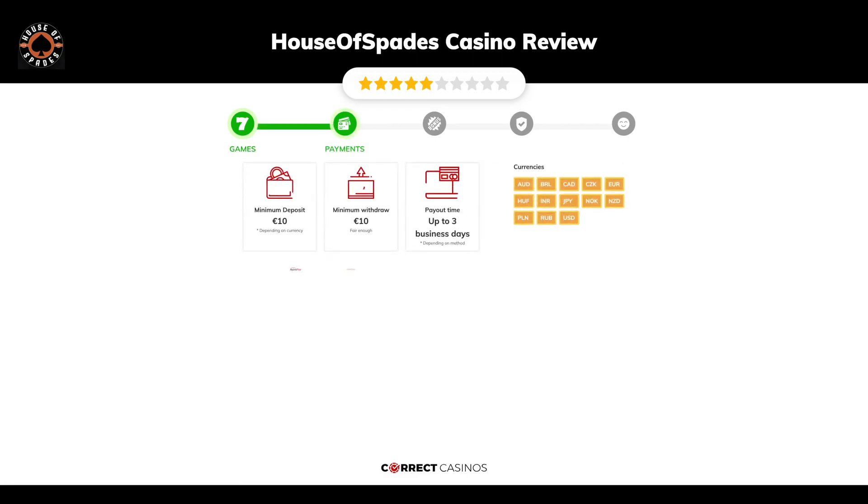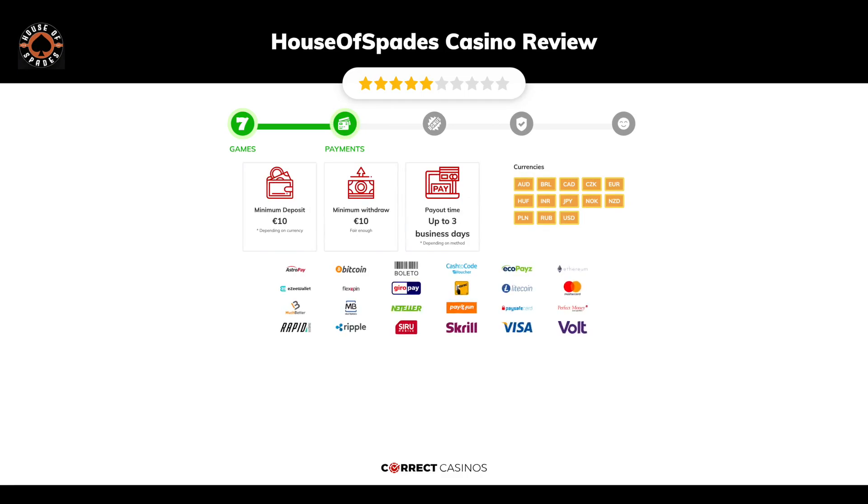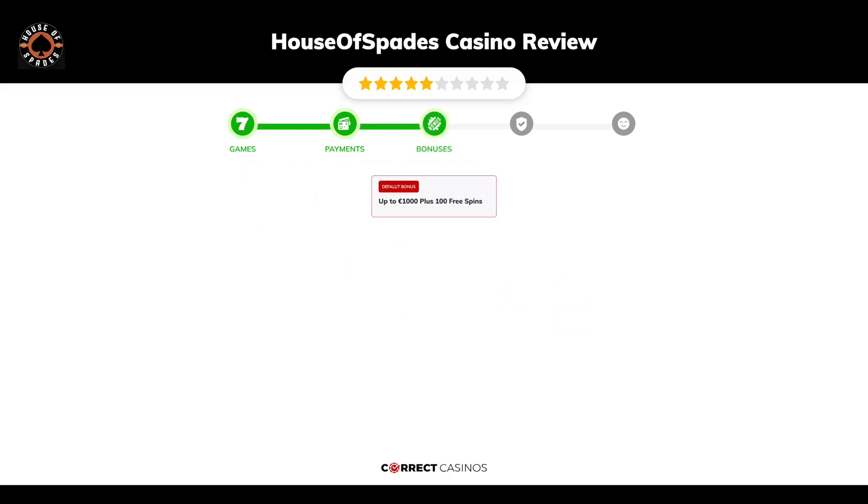Chapter two: Payments. The minimum deposit amount at House of Spades casino is just 10 euros, and the minimum cash out amount is 10 euros, which may vary depending on your currency. The usual cash out time is up to three business days, depending on the selected withdrawal method. You can deposit or withdraw with AstroPay, Bitcoin, Boleto, Cash to Code, EcoPay Z, and others.